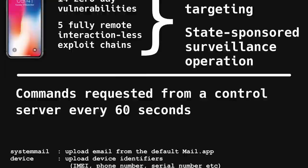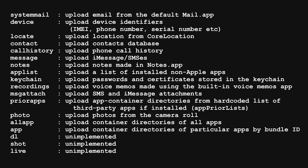The data collected would include location, device model, keychain, name and serial number, phone number, contacts, messages, attachments, list of installed apps, recordings, photos, files, call history, passwords and container directories of every app on the device.